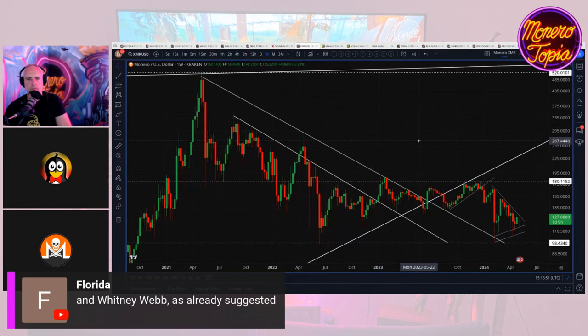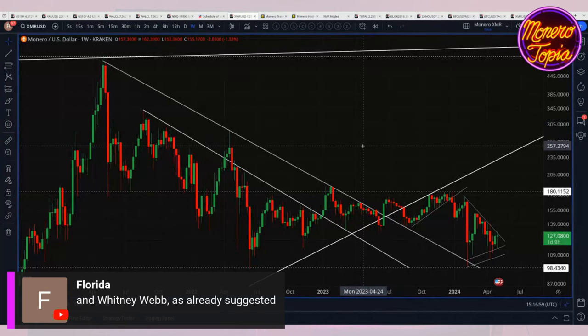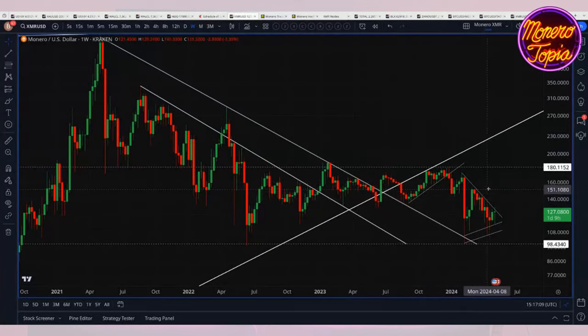There's been some negative action overall in the market and I think this probably shouldn't be too surprising to us. But as far as Monero goes, we've actually had a little bit more positive action. This is the weekly chart, and obviously this is kind of a long time frame — just wanted to make sure we catch our bearings here.